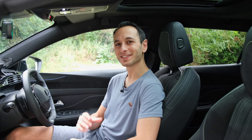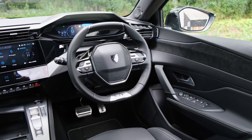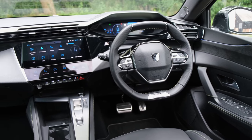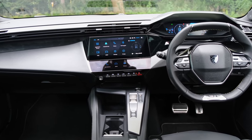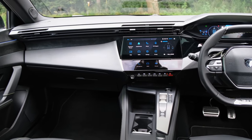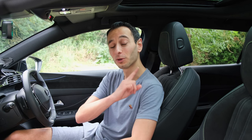When you're sat within the cabin it gives you a really nice quiet environment, thanks to a treated windscreen and — in the Allure Premium and GT trims — laminated front windows. For a detailed breakdown of the sound measurements recorded within the 408 Hybrid, do check out the dedicated audio review linked in the pinned comments and description below.